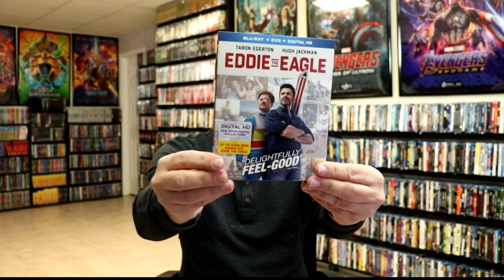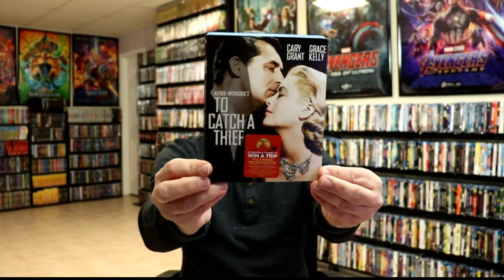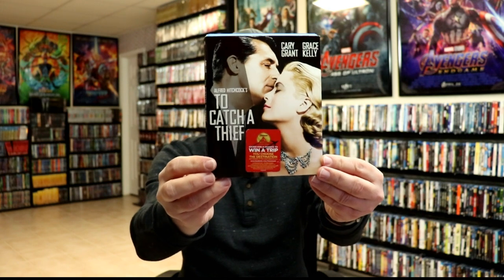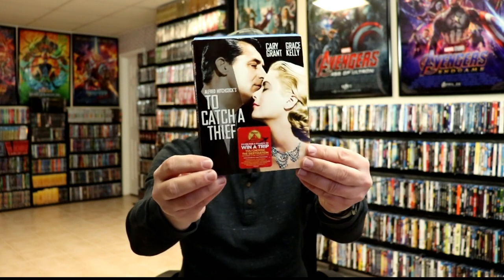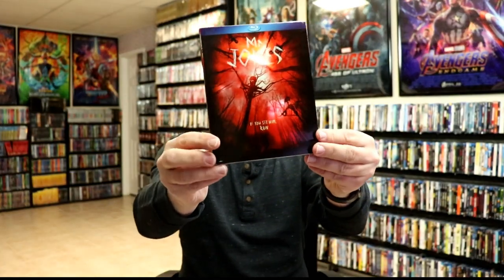Eddie the Eagle — I took time to watch it and really enjoyed it, highly recommend. To Catch a Thief — I recently watched this one for the first time and enjoyed it with Cary Grant and Grace Kelly. I got Shin Godzilla with a slip, Blade of the Immortal with a slip — really nice with all the embossing on it. And I picked up Mr. Jones just because of the slip.